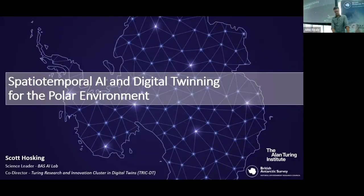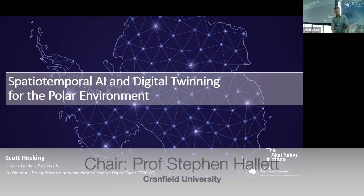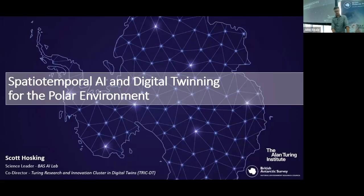It gives me great pleasure to move on to the second of our two keynote talks. We're inviting Dr. Scott Husking from BAS to give our second talk. Scott started off in environmental AI back in 2016 with a few papers bringing novel digital methods into the research going on here at BAS. In 2018 Scott set up the AI lab, the renowned AI lab here, supported with funding from the Alan Turing Institute.